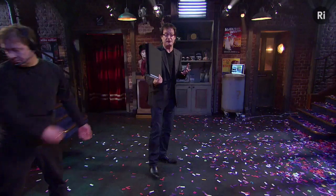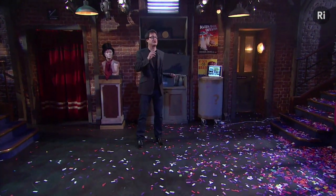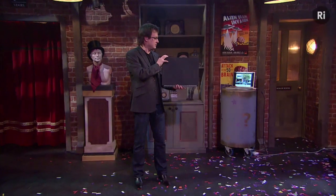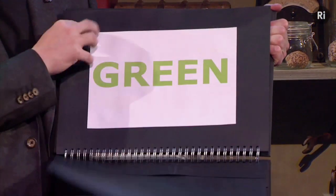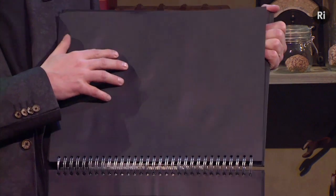Let me try another test for you — this is going to be a surprisingly difficult task, and you can try this at home. In this task, I want you to read the color of the ink. I don't want you to read the word, and I want you to do it as fast as you possibly can. So let's see if you're ready — go! Well, I was black. Very good, very good.